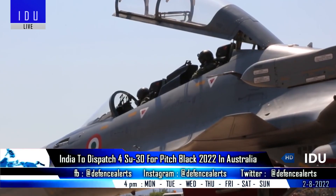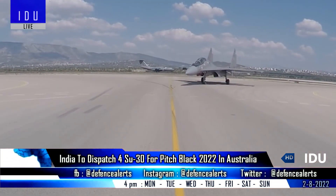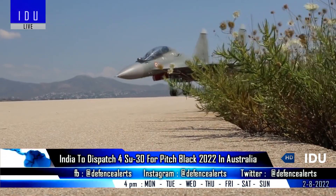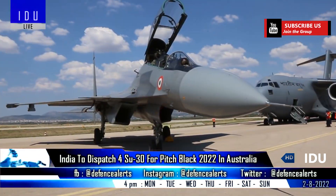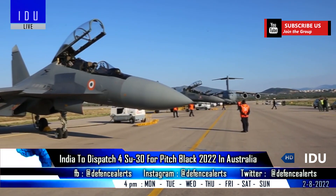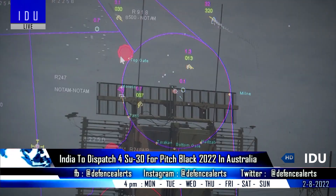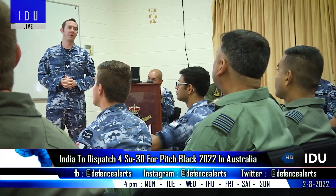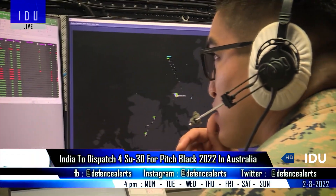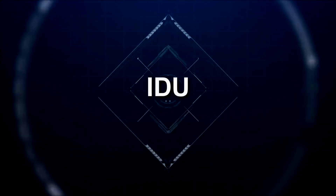India will dispatch four Su-30 fighter jets, one C-17 strategic airlifter, and an IL-78 mid-air refuelling aircraft for the Pitch Black air combat exercise, which will be hosted by Australia from 19 August to 6 September. It will see participation of around 100 aircraft and 2,500 military personnel from 17 nations.